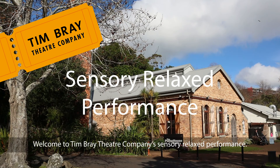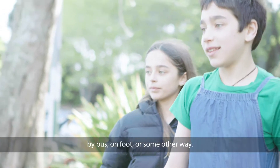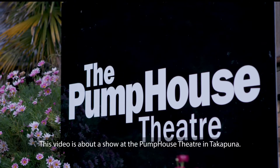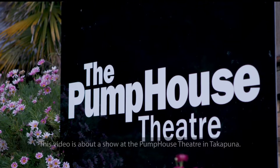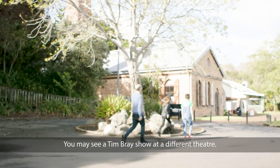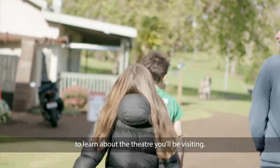Welcome to Timbray Theatre Company's sensory relaxed performance. You may travel to the theatre by car, by bus, on foot or some other way. This video is about a show at the Pump House Theatre in Takapuna. You may see a Timbray show at a different theatre. You can look at the visual stories on our website to learn about the theatre you'll be visiting.